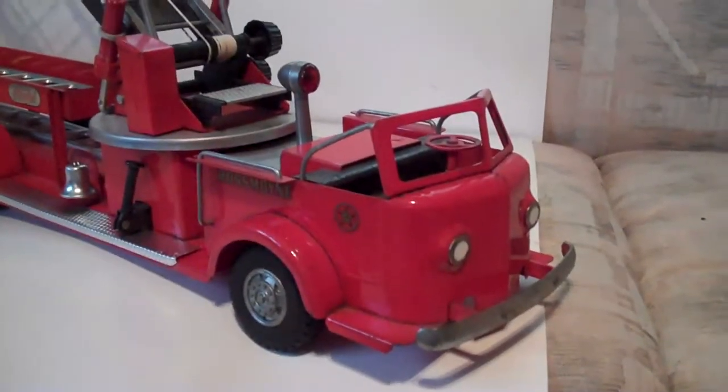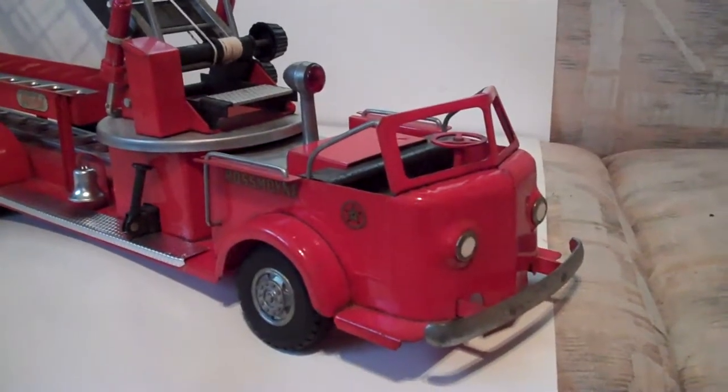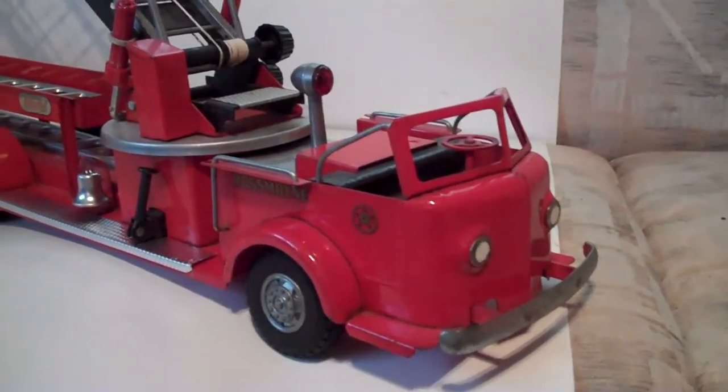This is a 1955 Doepke model ladder truck. It has outstanding original paint.